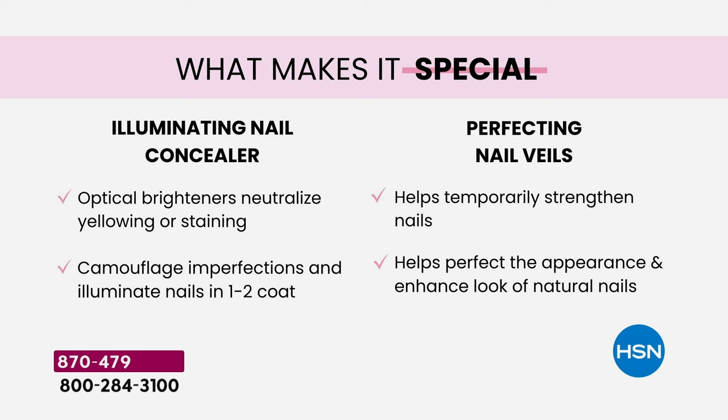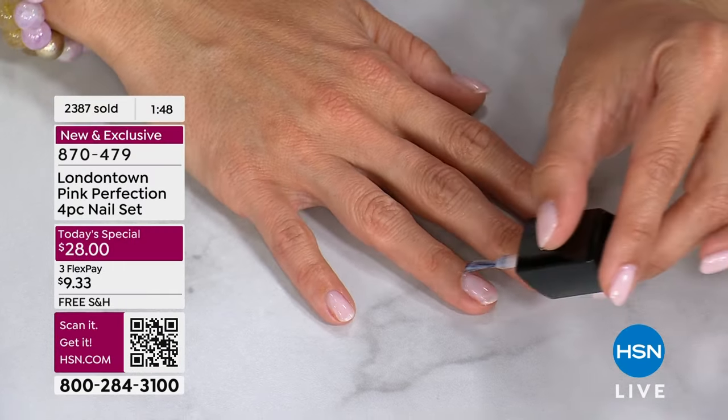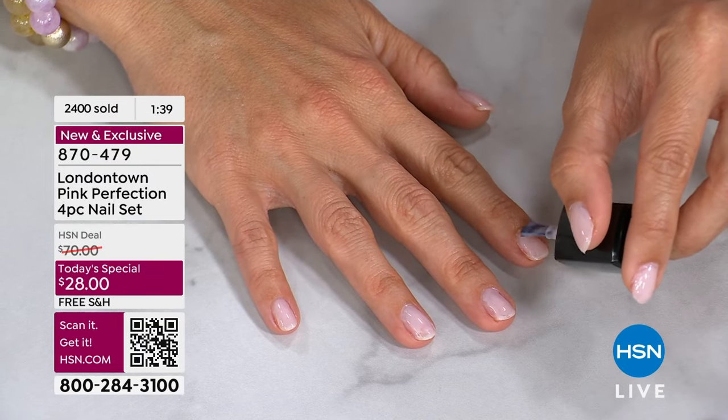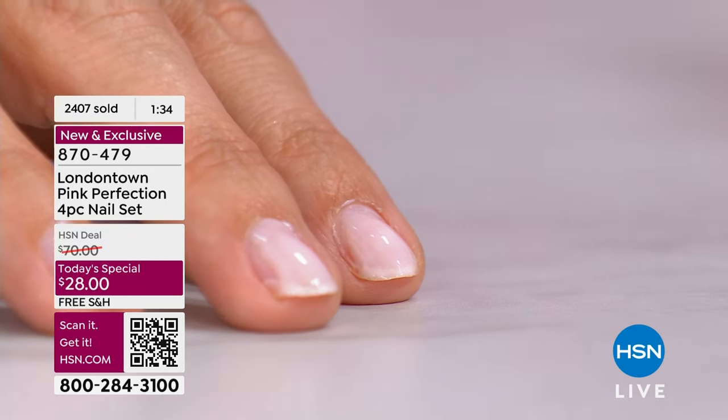Let's talk about the two products — the concealer and the nail veil and the difference. The Illuminating Nail Concealer: London Town invented this category. It is not a nail polish — these are not nail polishes; they're so much more special. The concealer is going to absolutely camouflage yellowing, any white spots or fine lines. It has optical brighteners and a very special porcelain flower extract that work together to diffuse light and scatter on your nails — that's how you get that milky manicure.